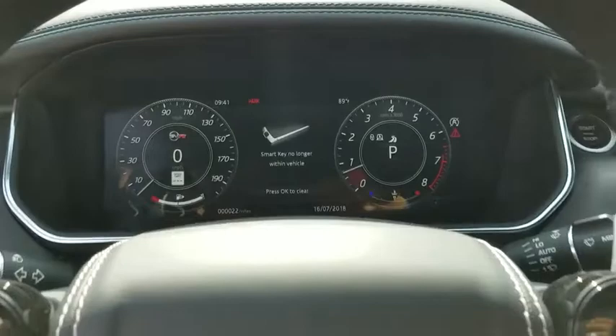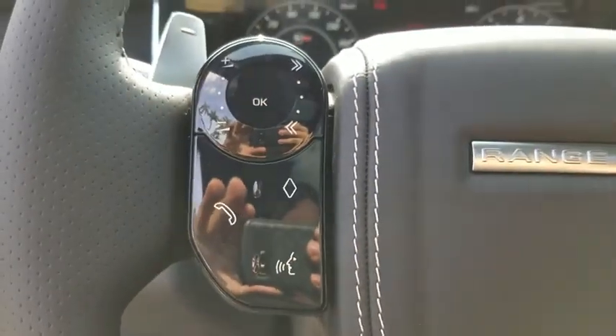Heated front seat, security system, trip computer, rear window defroster, compass, power windows, tachometer, brake assist, remote keyless entry.